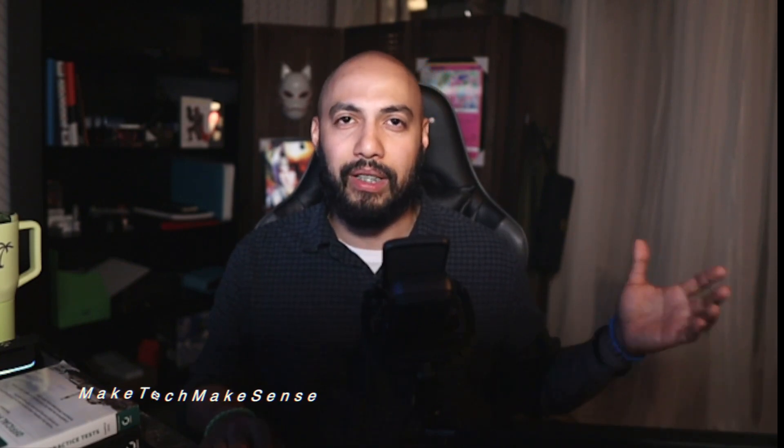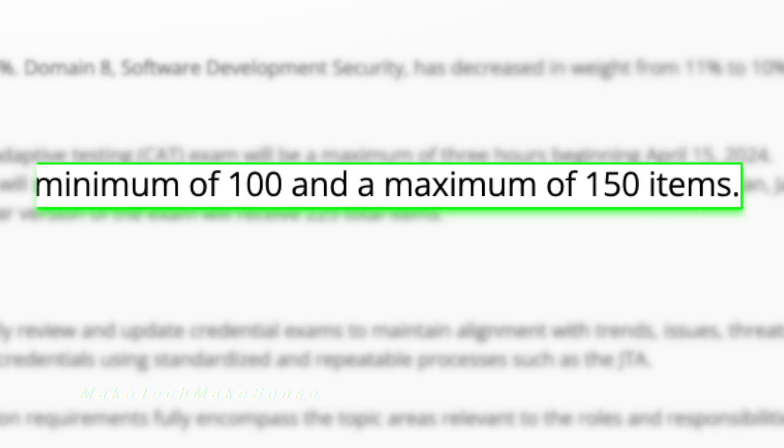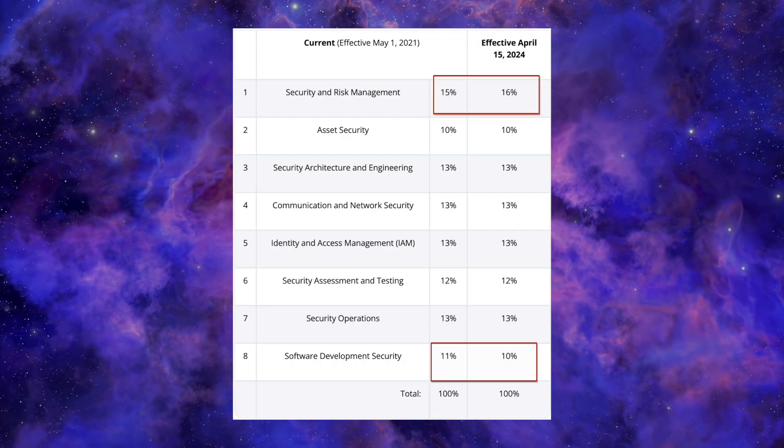First, let me go over the change that ISC2 actually made this past April. They did change the exam a little bit — went from having the exam go to 125 to 175 questions for a maximum of four hours, to changing that to 100 to 150 for a maximum of three hours. This was in effect as of April 15th. They also changed the weight on some of the domains — I think it was only like a 1% change or something like that. But let's start with the resources.